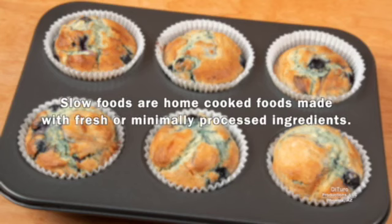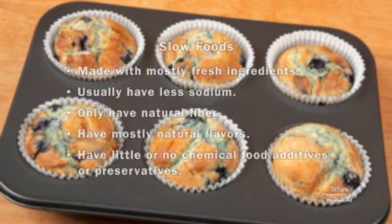Slow foods are home-cooked foods made with fresh or minimally processed ingredients. In addition to ingredients, slow foods usually have less sodium, only have natural fiber, have mostly natural flavors, and little or no chemical food additives or preservatives.